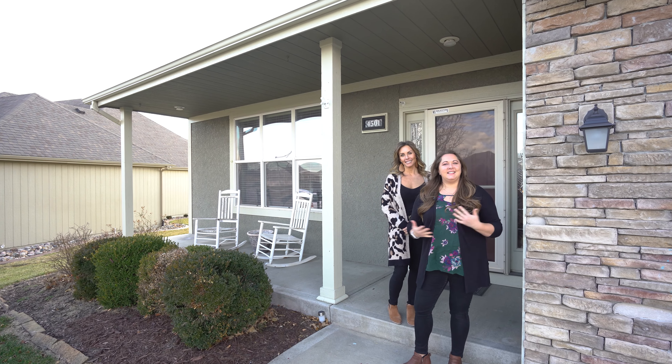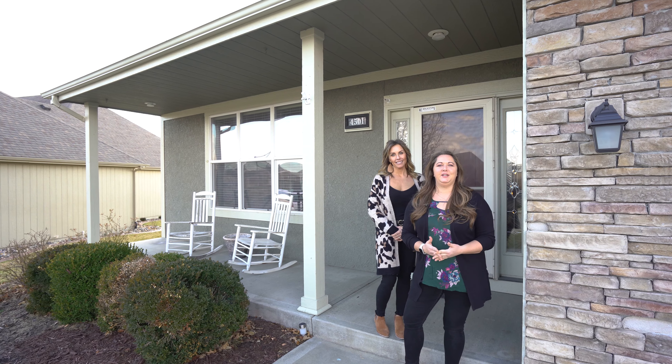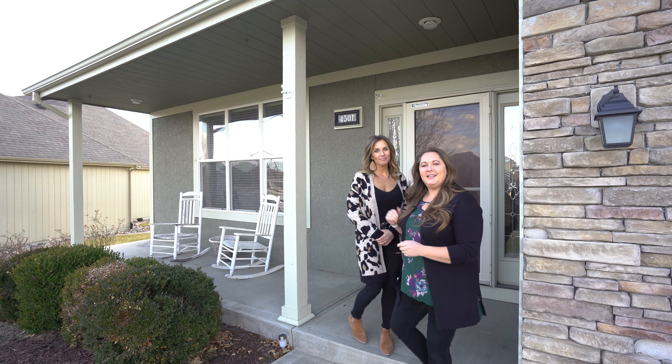Happy New Year from KCRE! This is Kristen and Christy, and today we are back in Pine Grove at my first listing of 2020. This is a beautiful California split situated on three-quarters of an acre. Come inside and let's look around.